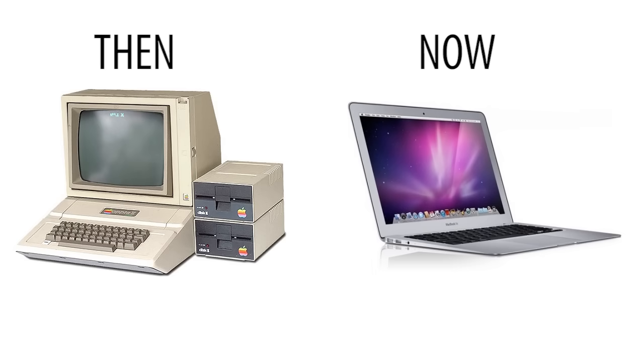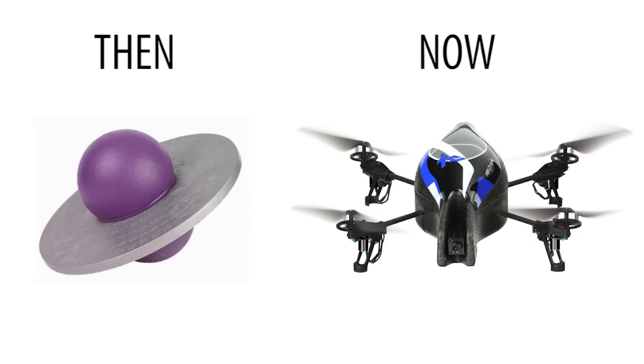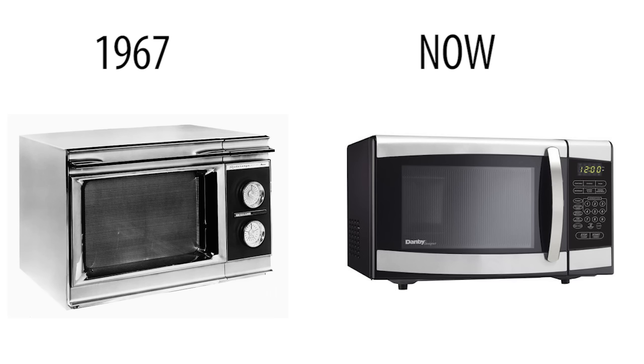For the past 30 years, pretty much everything related to technology has become more awesome — from computers, to cars, to toys. But a glaring exception to this rule is the humble microwave, which has pretty much remained unchanged since its inception in 1967. And that's a shame because there are quite a few sucky things about it.